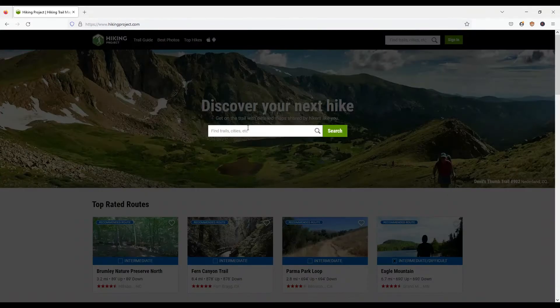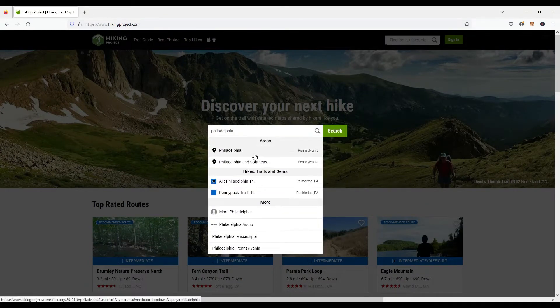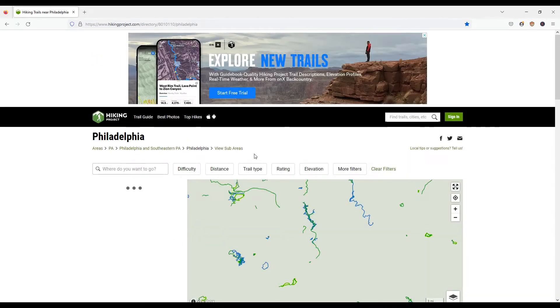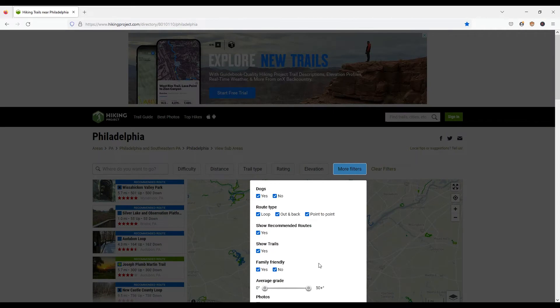We also like the Hiking Project website for finding kid-friendly hikes. Simply put in your location, then select the filter for family-friendly, and it will display a list of hikes near you. You can click on the hike to drill down into the details.